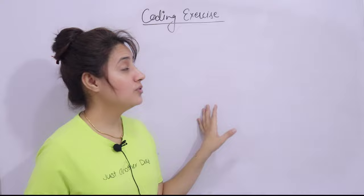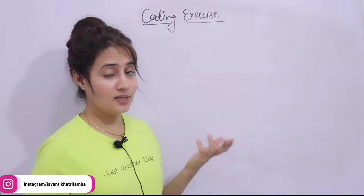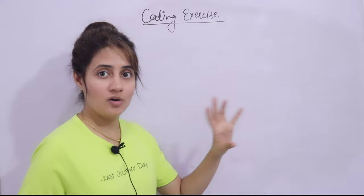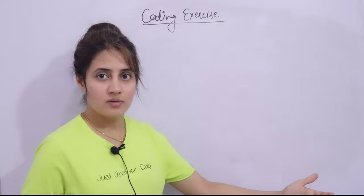You have to define a function, pass the number as an argument, and write down the logic to check if the number is prime or not. There are many approaches — but if you are a beginner, you will think of the normal one, and that's okay. First write down the simple approach, then try different approaches. We will discuss two approaches in this video, but first you have to try this out.